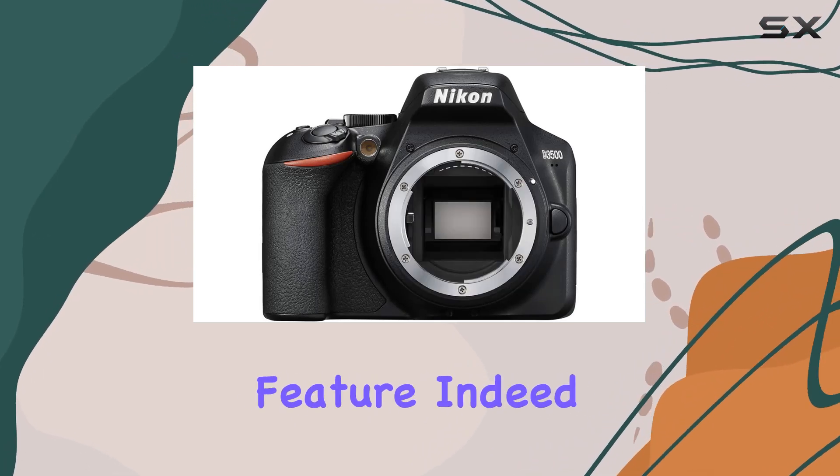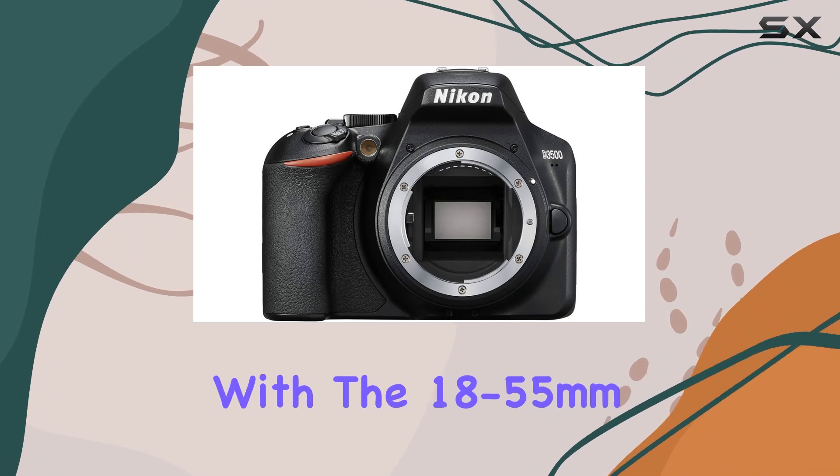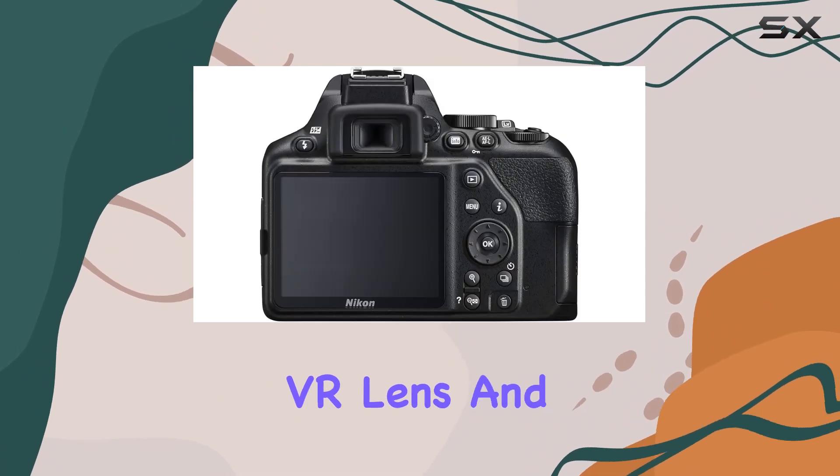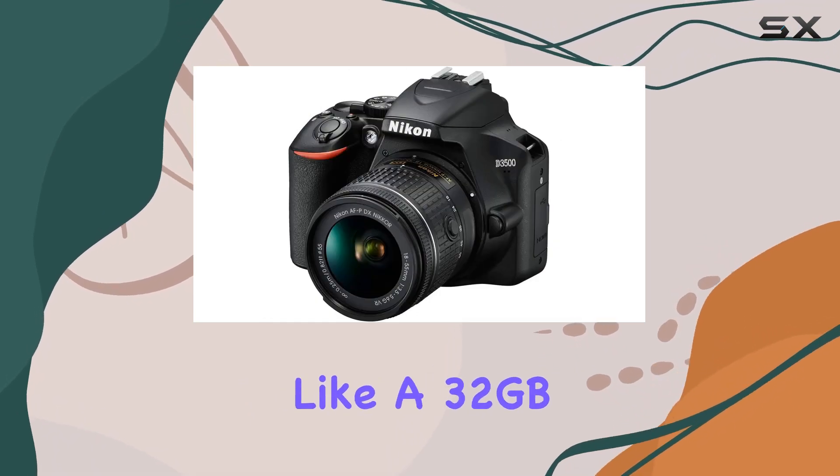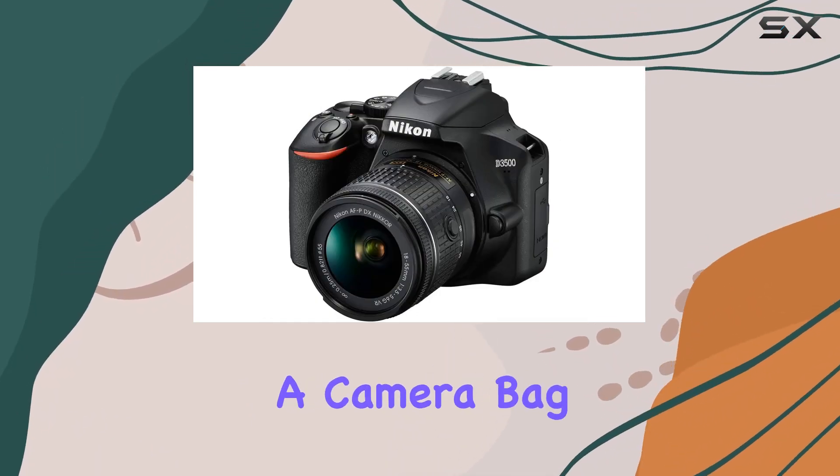The bundle comes with an 18-55mm VR lens and a 70-300mm dual zoom lens kit, plus extras like a 32GB memory card, a camera bag, and various lens filters — a comprehensive starter pack.